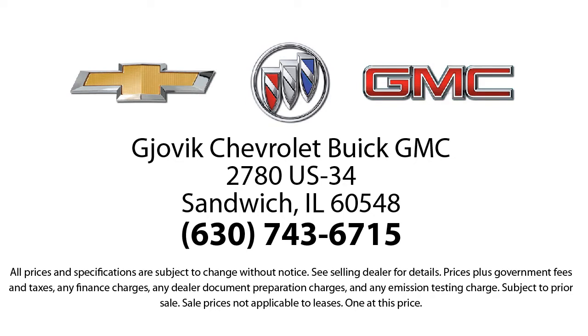Our underlying commitment and loyalty to our customers has earned us both the 50-year Chevrolet dealer award and the 25-year Buick dealer award. So stop by today and experience our friendly country atmosphere for yourself.